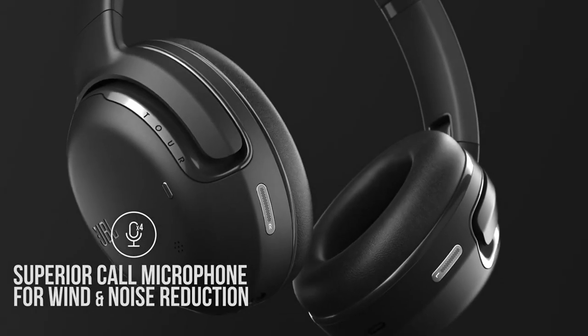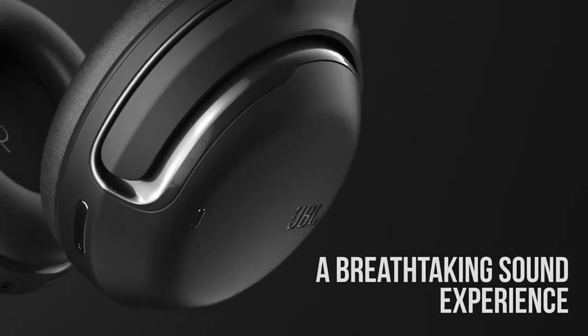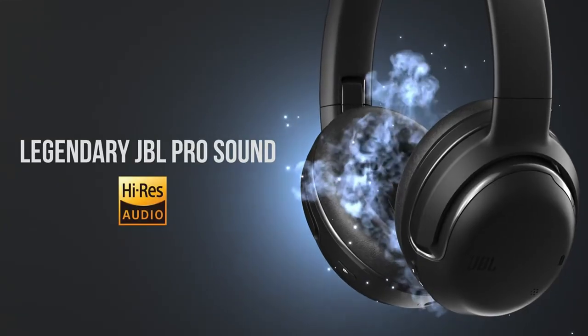The headphones' comfortable design and long battery life make them ideal for extended listening sessions. With precise audio reproduction and a balanced sound profile, the JBL Tour 1M2 delivers a satisfying listening experience that caters to a wide range of music preferences.